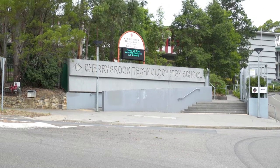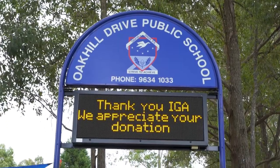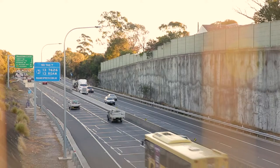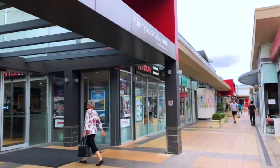Located in the Cherrybrook Technology High School and Oak Hill Drive Primary School catchment zones, only a short 100 metre stroll to the City Express bus and close to the Cherrybrook Village Shopping Centre.